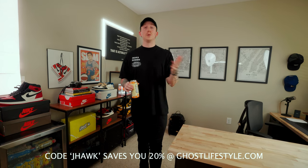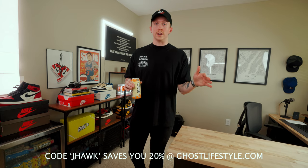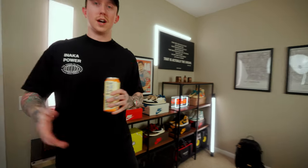In really exciting news, about a month ago I officially partnered up with Ghost Lifestyle, which is honestly a dream come true. Shout out to you guys for making that possible. Anyone who uses my code Jayhawk will save 20% off at ghostlifestyle.com. It really does mean a lot to me — be sure to DM me or tag me so I can say thank you. That's why this fridge is stocked head to toe in Ghost, and I wouldn't have it any other way.